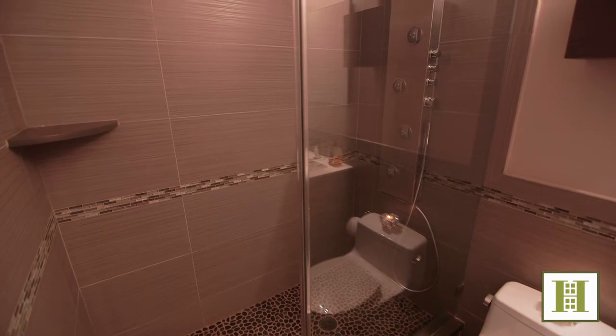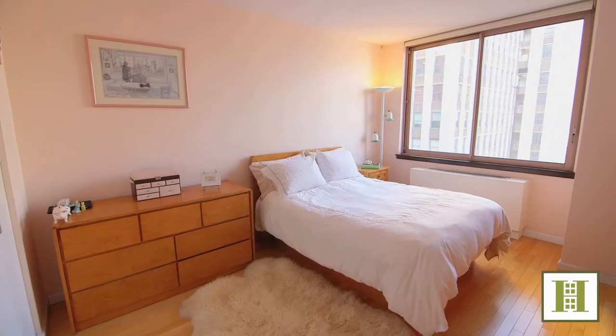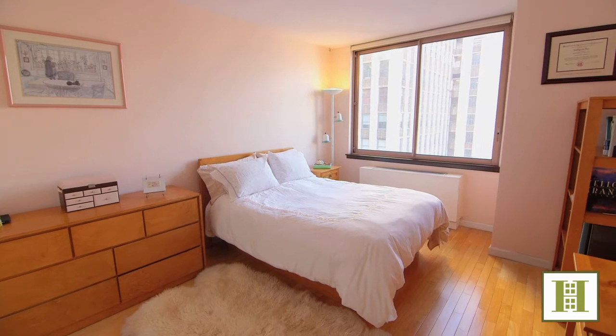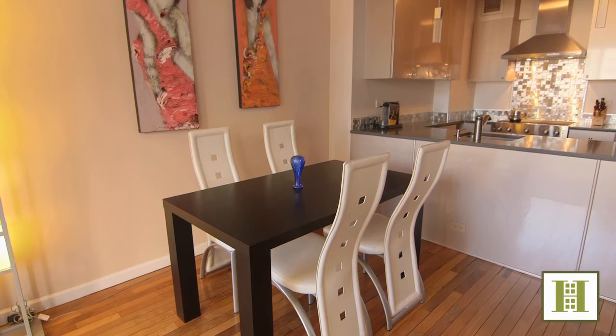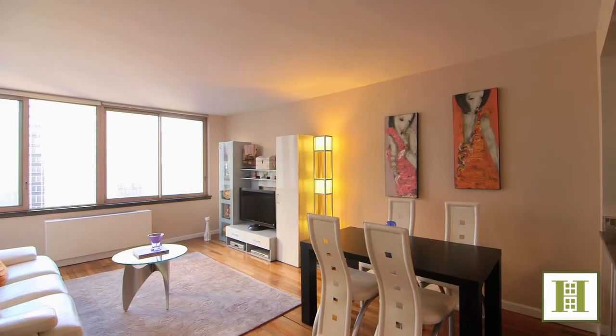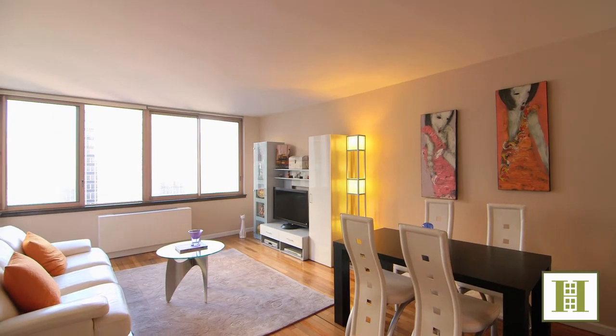The lavish bathroom matches with a Porcelanosa rain shower and Toto fixture, while the bedroom can comfortably fit any size bed. In addition to brand new hardwood floors throughout, the highlight of this high-floor F line is the efficient layout which allows for a dining room table, in addition to the convenience of eating at the breakfast bar, and three large closets outfitted with custom organizers.